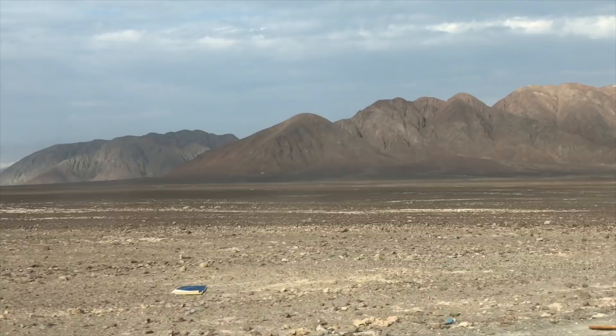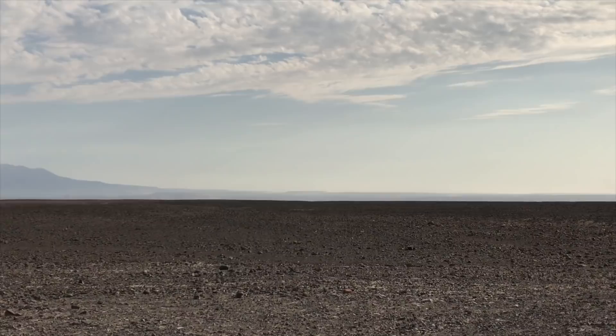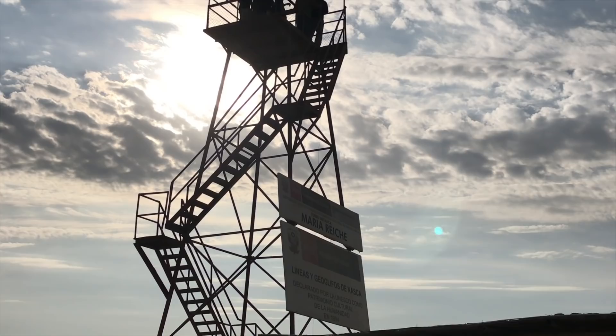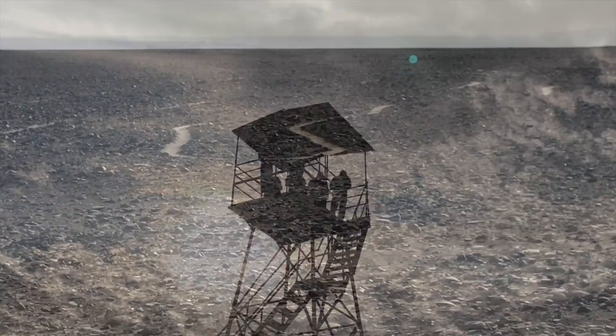You see how flat it is and the volcanic mountains in the background. This is the Maria Reiche Tower. When you climb to the top of it you can see two of the famous geoglyphs of Nazca.